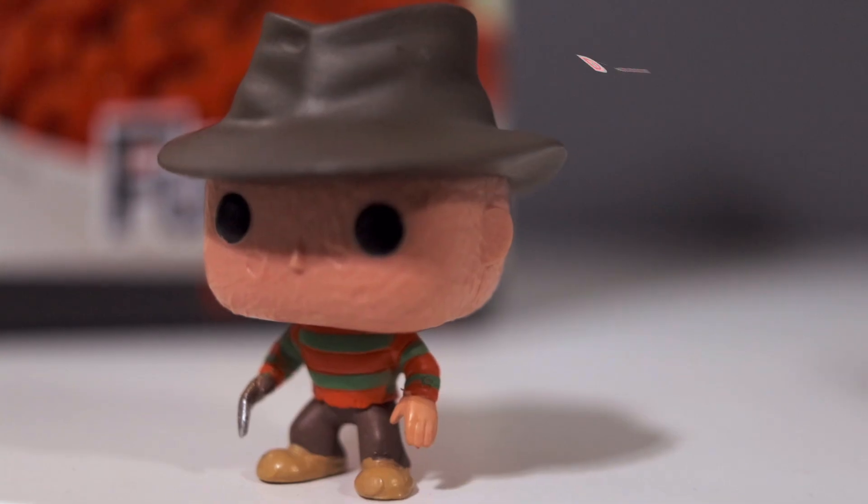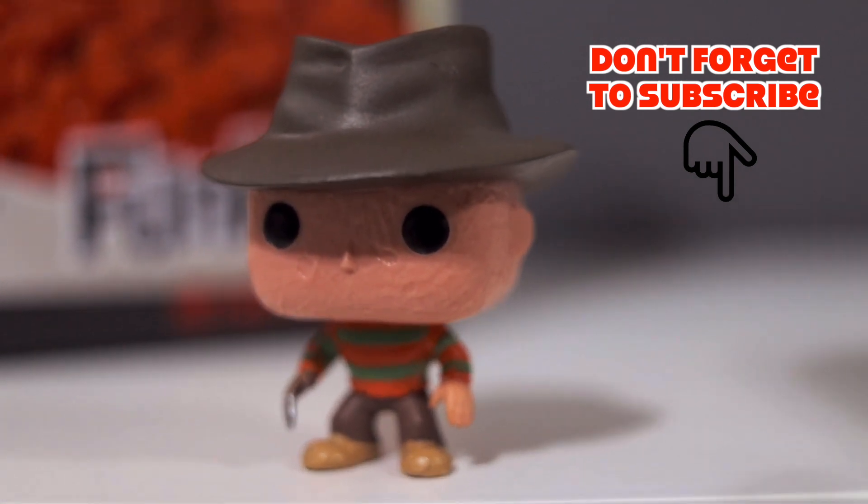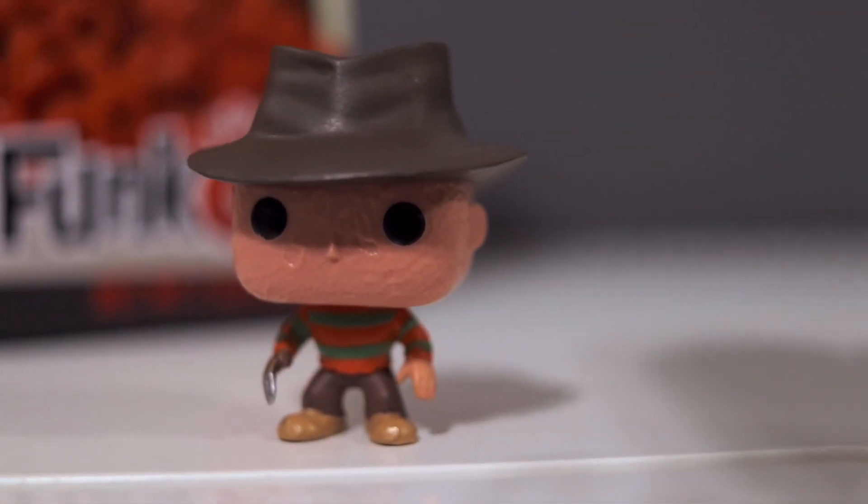Great job Funko. This is good stuff. I'm going to finish this bag of cereal because I'm a glutton for punishment and I actually genuinely enjoy the taste of this. I appreciate everybody for watching. Until next time.